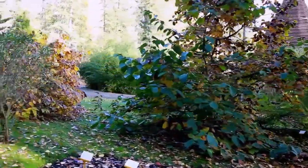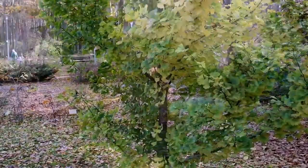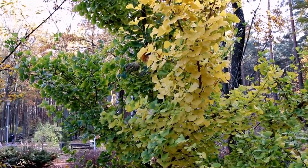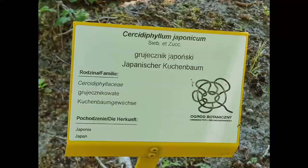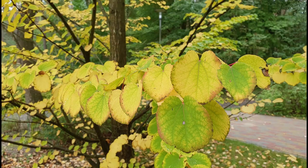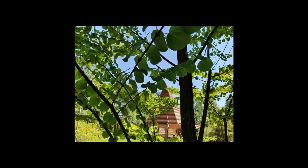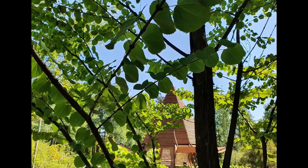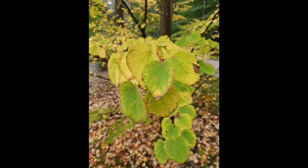We continue our walk toward the ginkgo. Did you know that there is a cookie tree growing here — the Japanese Cercidiphyllum, known as the katsura tree? The katsura tree is considered one of the most attractive deciduous trees due to its unusual flowers and seasonally changing coloration of its decorative, heart-shaped leaves. In late autumn, after falling, the leaves emit an interesting, spicy and sweet scent reminiscent of gingerbread, caramel, or baked pastry.